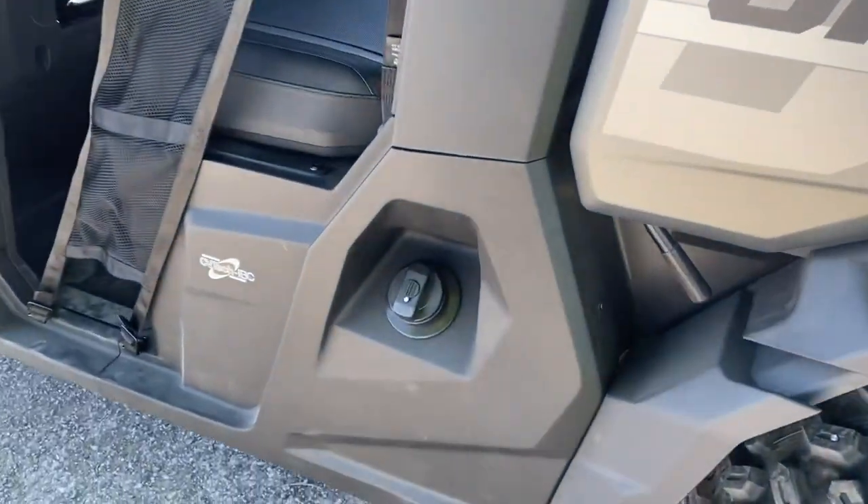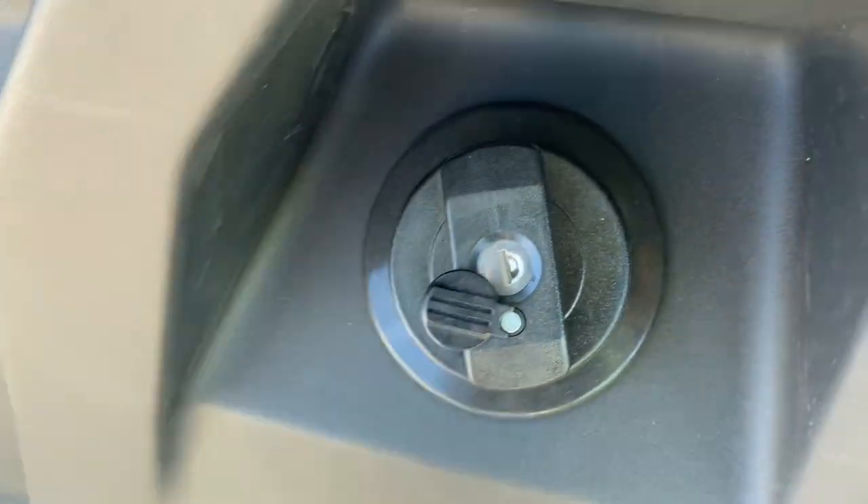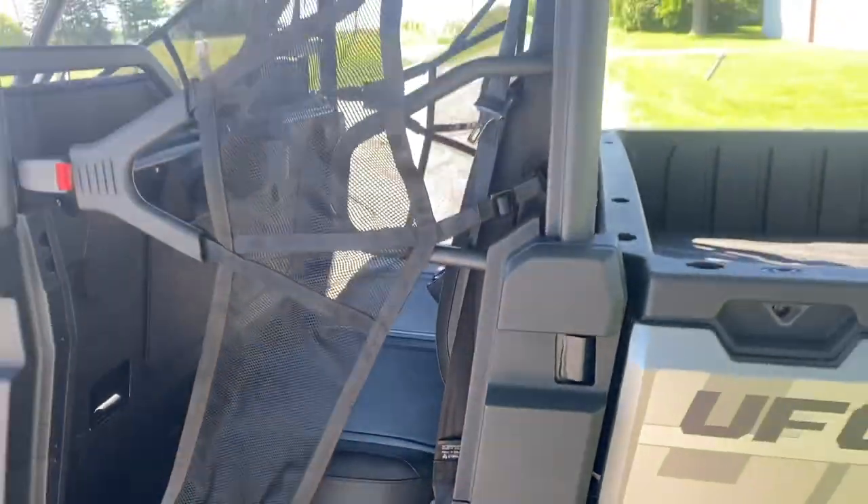They do have a locking gas cap, which is a nice additional feature so you're not having people siphon your fuel with prices the way they are.